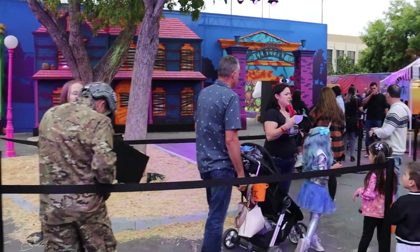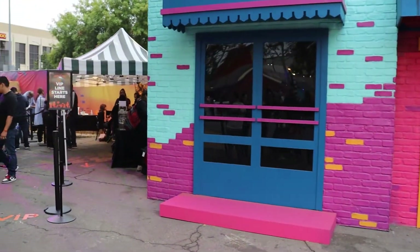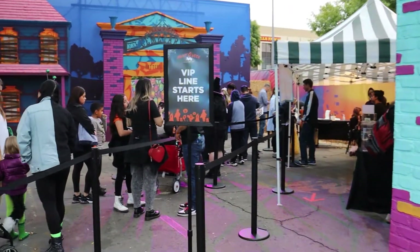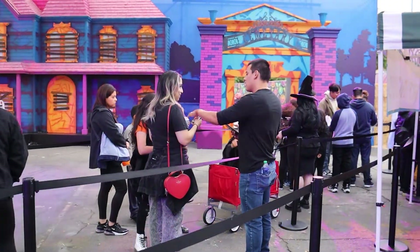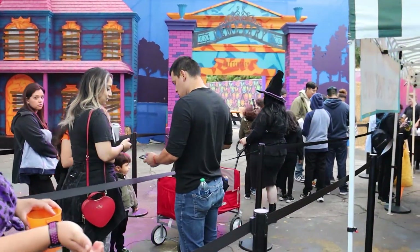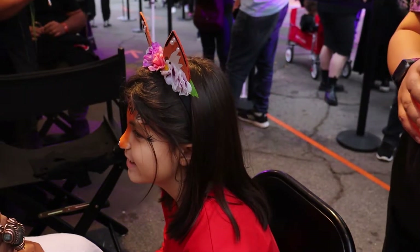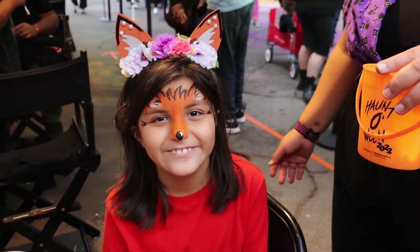VIP admission also includes a front-of-line pass for face painting and hairspray. Here is the VIP entrance for face painting. The face painting line was about 20 minutes at around 5:45, so it does save you some time. When the girls went to go get their face painted there was only one other guest in the VIP line, so their wait was no more than five minutes. The VIP pass for face painting was definitely worth it.